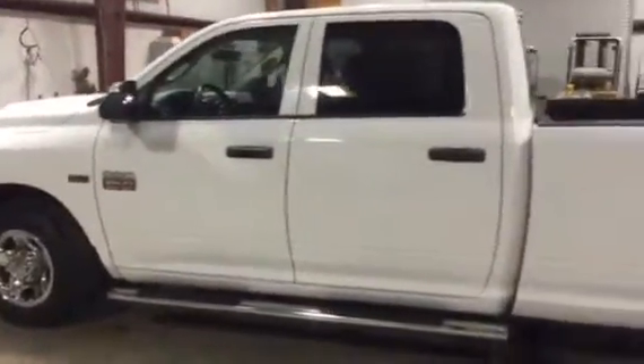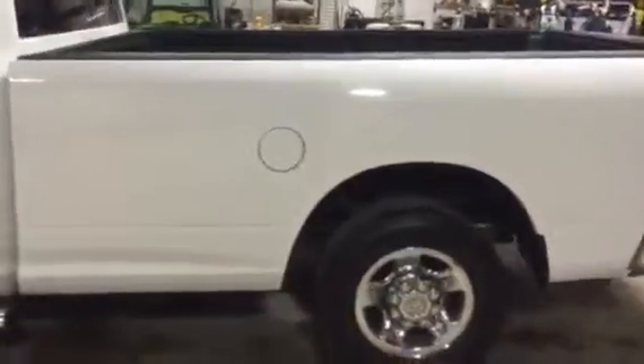You can see the body's in pretty good condition. Walking down the side, we don't see any major body damage — no major dents here on the side panels. Walking around the back right here.